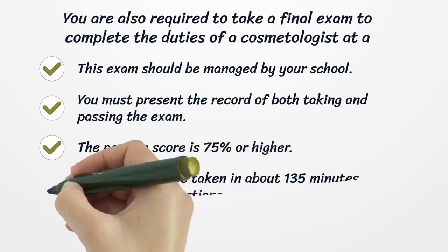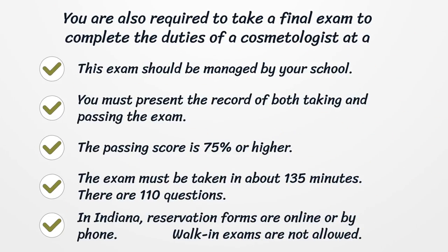You are also required to take a final exam to complete the duties of a cosmetologist at a high level. This exam should be managed by your school. You must present the record of both taking and passing the exam. The passing score is 75% or higher, and the exam must be taken in about 135 minutes. There are 110 questions.